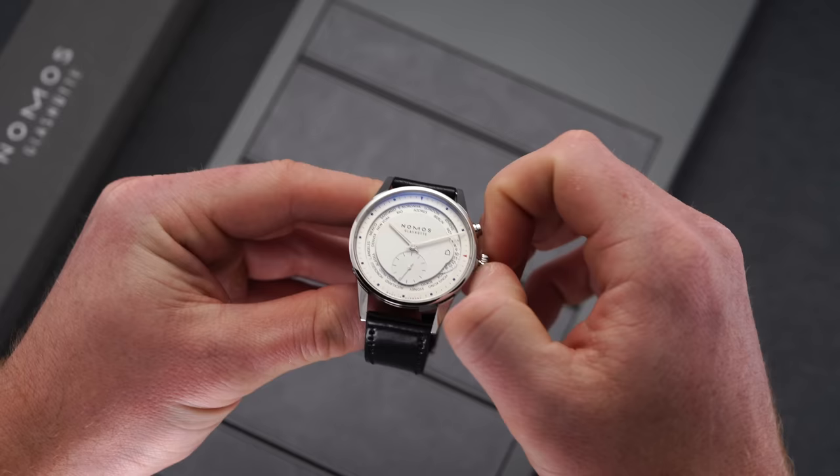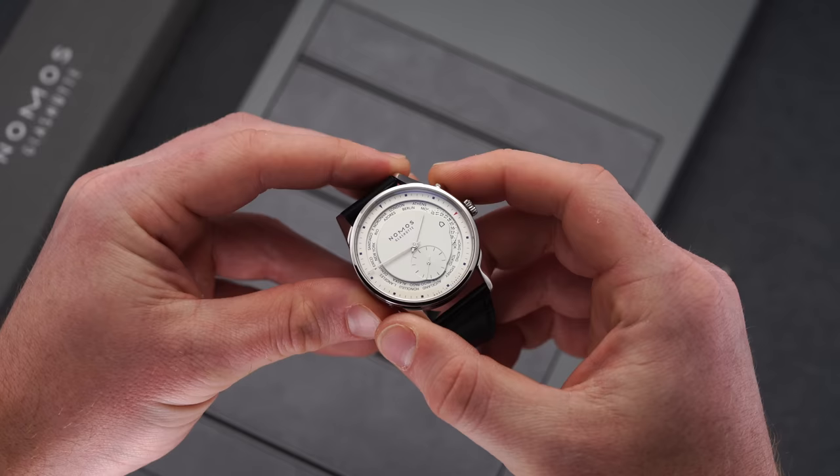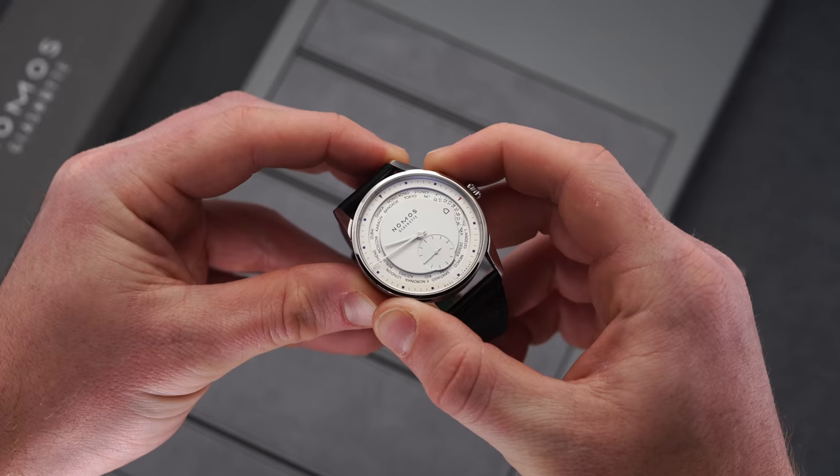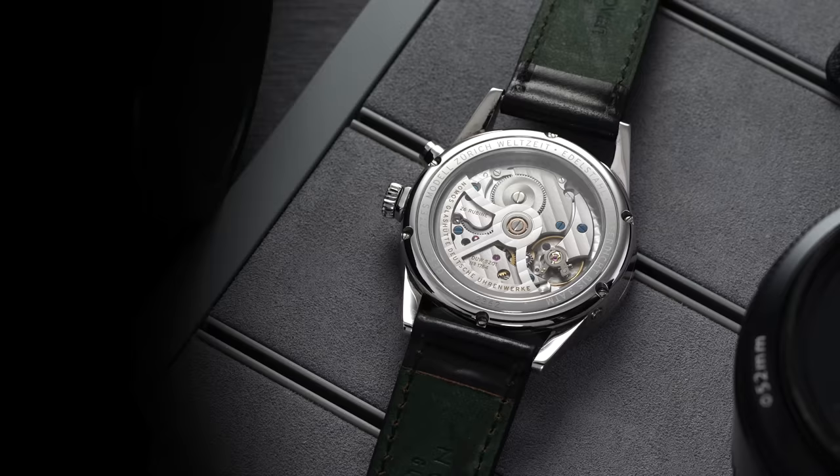To set this watch, you first set your home time by pulling the crown to adjust the 3 o'clock displayed home time. From there, you advance the city ring with the pusher, which engages in a snappy manner to each resting point. Once you have the proper time zone at 12 o'clock, you adjust the local hour hand independently with the 8 o'clock pusher on the side of the case. This is the most complicated of the three to set. General specifications: 28,800 vph, 4 hertz, hacking and hand winding, and a 42-hour power reserve.